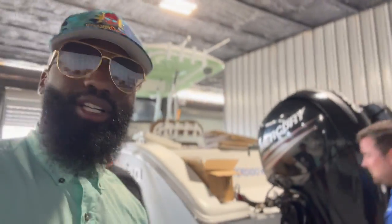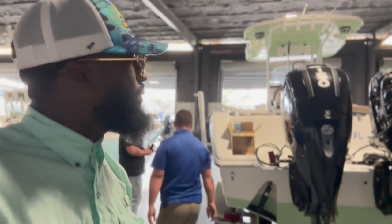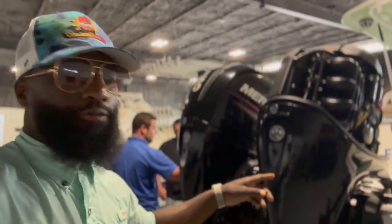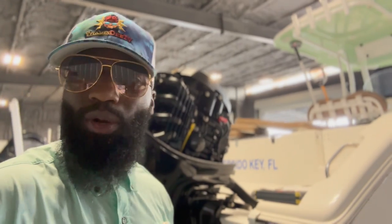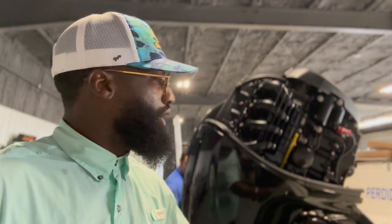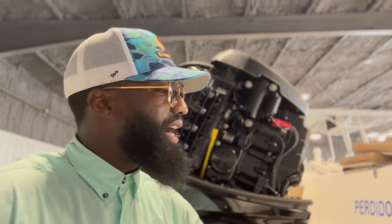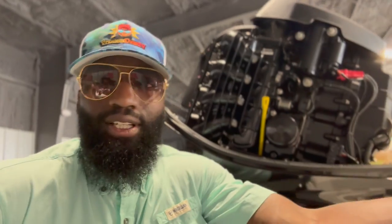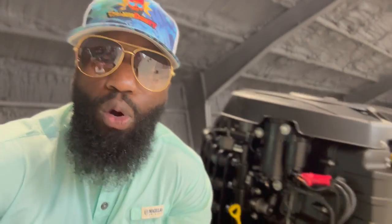It's a nice Sea Pro. Twin 150s — gets us where we need to go. We go pretty far offshore sometimes, 60 to 70 miles offshore, and we deep-drop in a thousand feet of water and catch some nice fish.